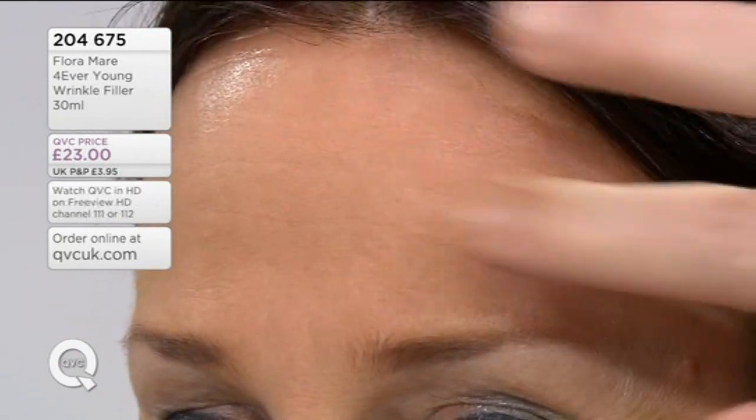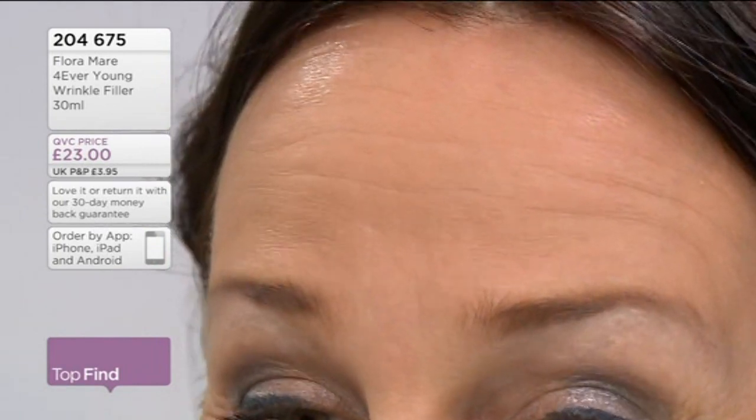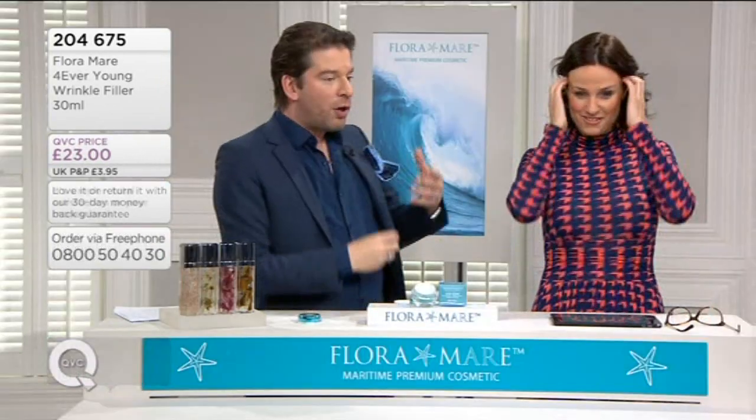Wow, look at that! That's so amazing. And you can see that you can still move your head — yes — and this is so important, because then you don't have the Botox look. Because this is scary when women have...